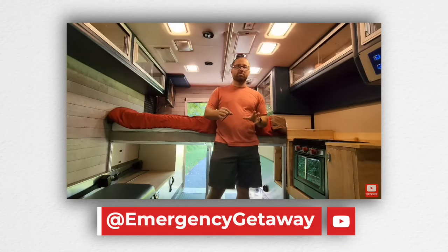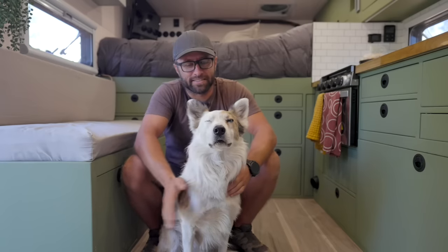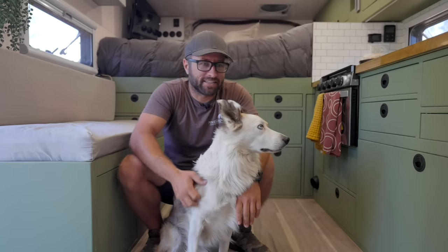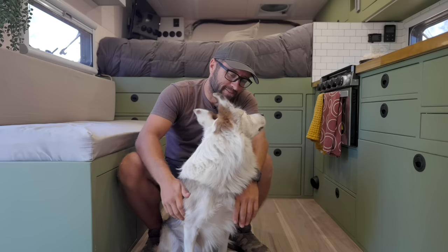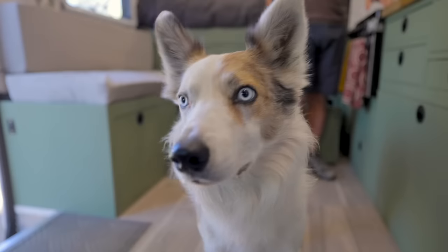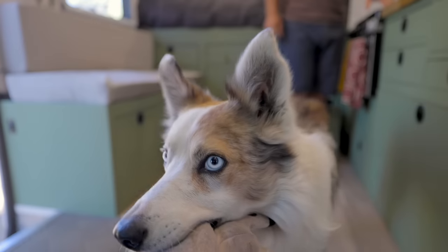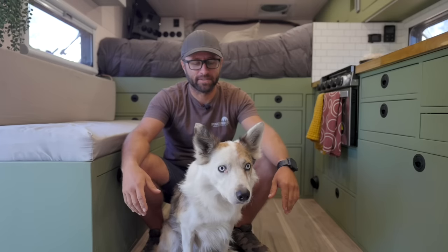For the first three years we used the ambulance pretty much as it was — original electrical, the cabinets, the whole nine yards. We travel with our border collie Lincoln. He loves to play stick and ball and even has a little cow toy inside. We play fetch inside while driving down the road — fetch is his thing and he loves to be outside all the time.